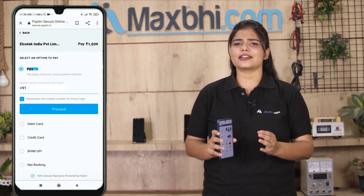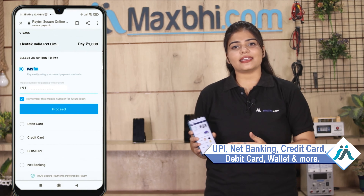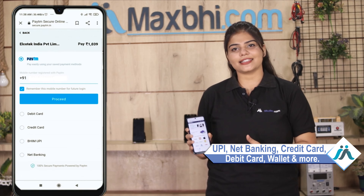After clicking Order, you will go to our super secure payment page, where you can pay in almost every way, such as UPI, Net Banking, Credit or Debit cards, Wallets, and more. Once your payment is done and your order is processed.